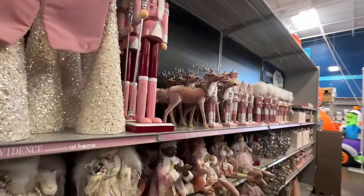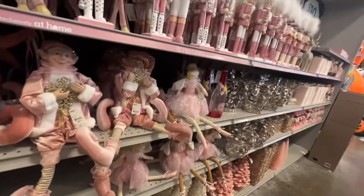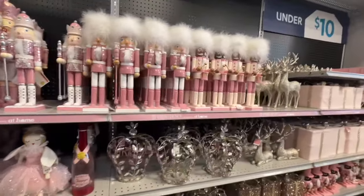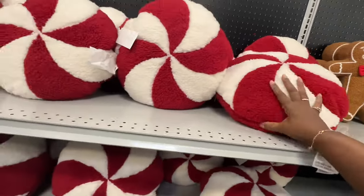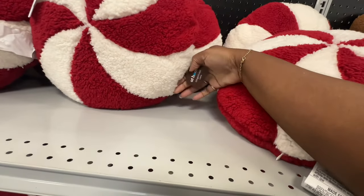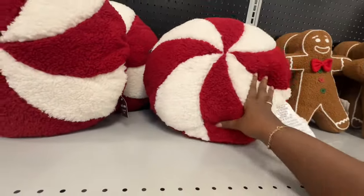I remember seeing all of these from last year. Look at these trees — look at these. Cute. Let's go on to the next. They have some pretty Christmas pillows. Let's see how much these are — these are $15 for the pillow.